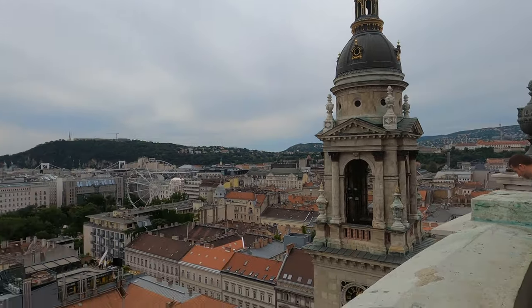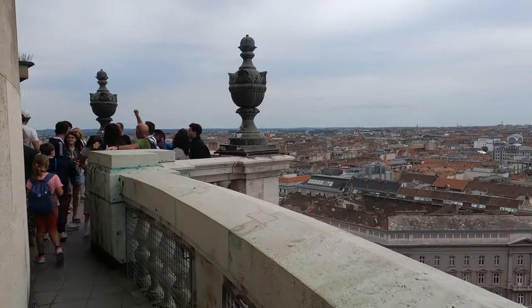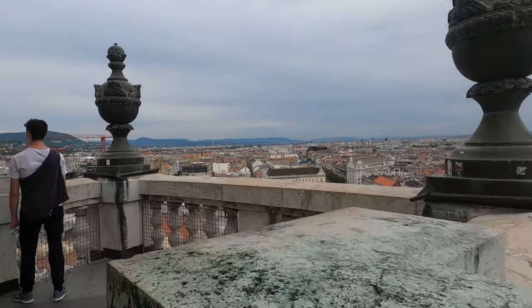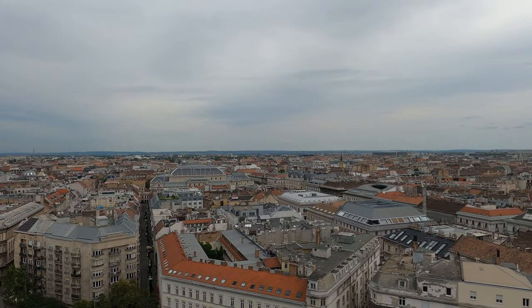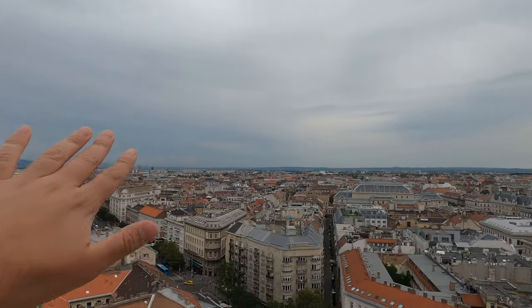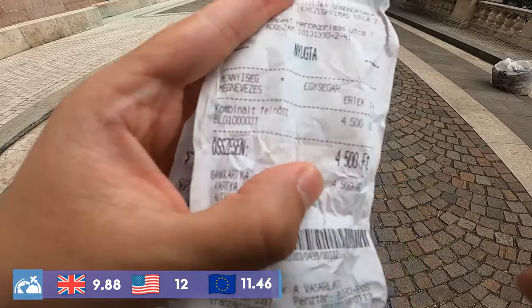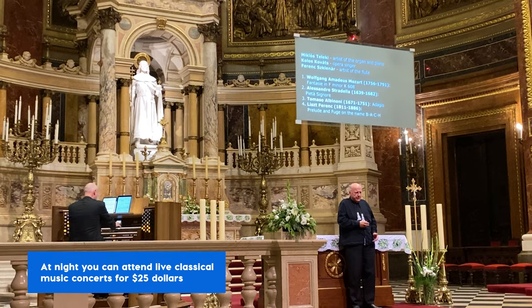There's quite a queue to take the lift to go up — there are no stairs, just one lift for regular access. But it's really worth the wait. There are different viewpoints where you can take pictures and videos. The ticket price of 4,500 Hungarian forints includes access to the basilica, the treasury, and the lookout terrace — highly recommended, really good price.